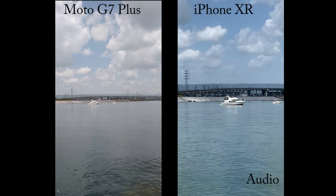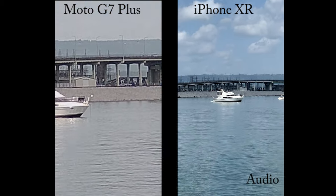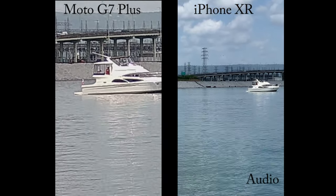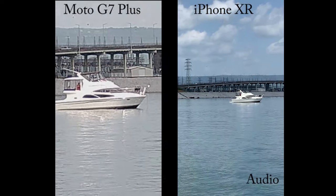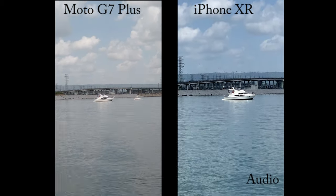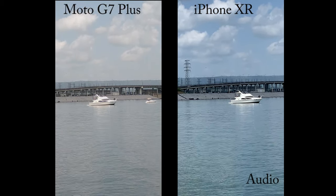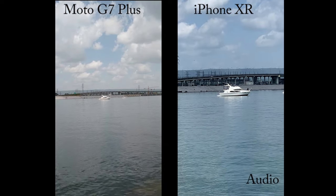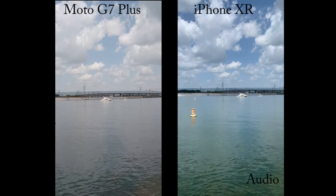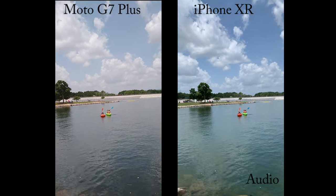Let's zoom in a little bit. There's two times zoom on the iPhone XR, and there's a big eight times zoom on the Moto G7 Plus. So let's go back a little bit.